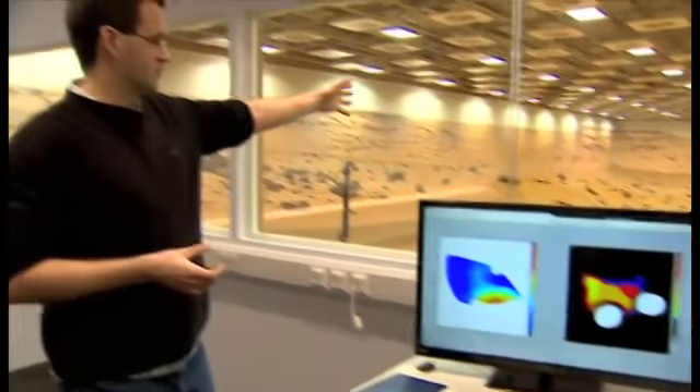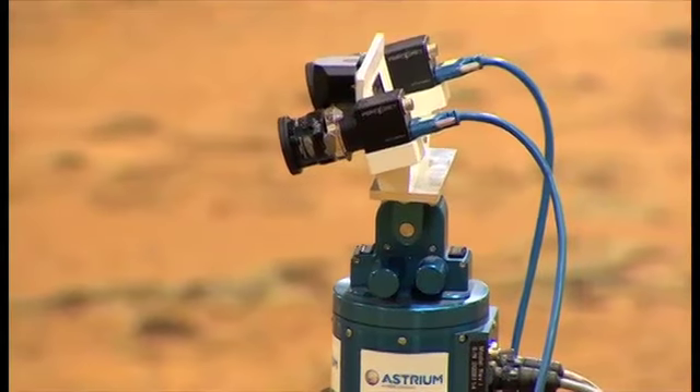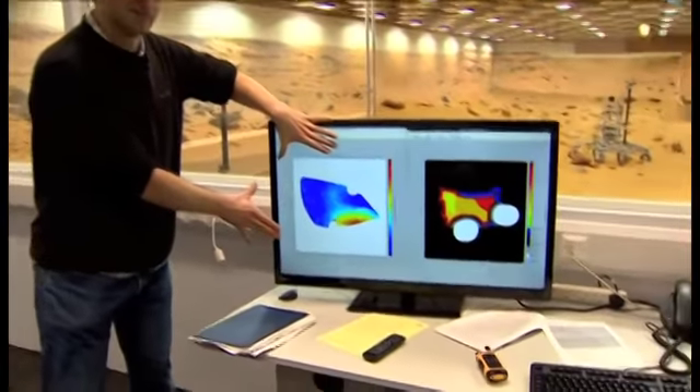What we've just done here, where the rover is currently sitting, is we've said 'go to another place in the Mars Yard.' It's used the cameras on top of its mast to look in three different positions around the rover and built up a 3D terrain model of the terrain.